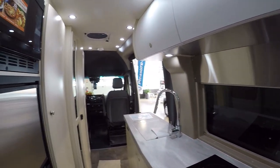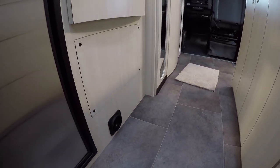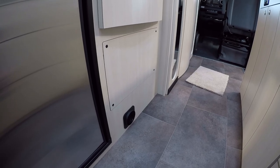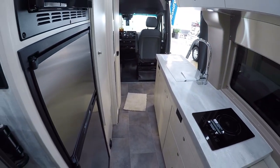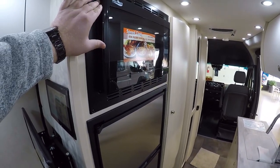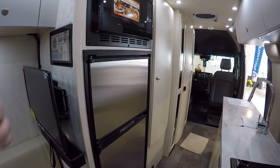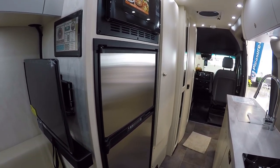We also have the Truma ducted heat system, so there are going to be these little heat ducts all throughout — you're not going to have any hot or cold spots. It's going to be ducted throughout and it's also considerably quieter, which is a nice touch. All your 2022s are going to have that. We have the convection microwave up on top here at eye level, very easy to get at. And there's a really big fridge here in the Plateau TS — a ton of storage for clothing and food. It's going to have the biggest fridge out of any of our Pleasureway products.